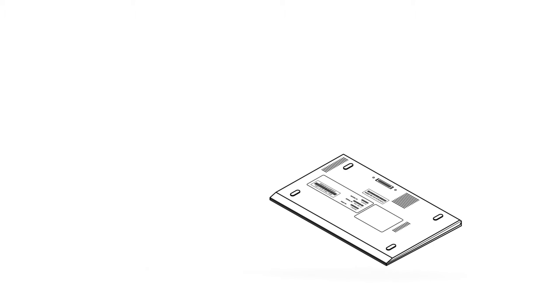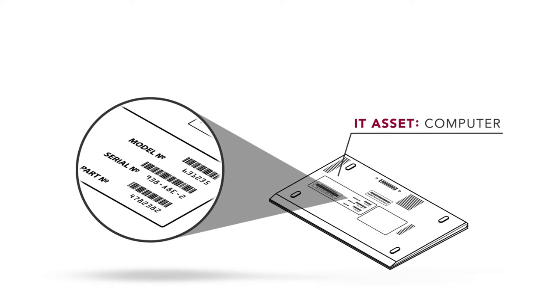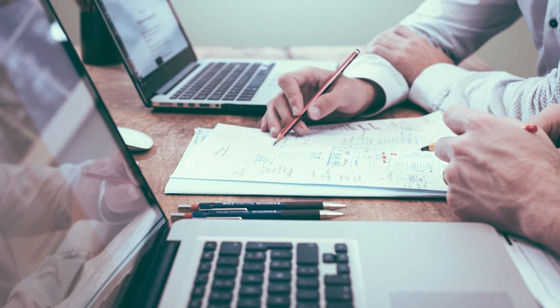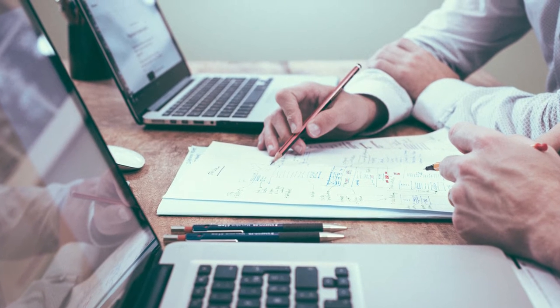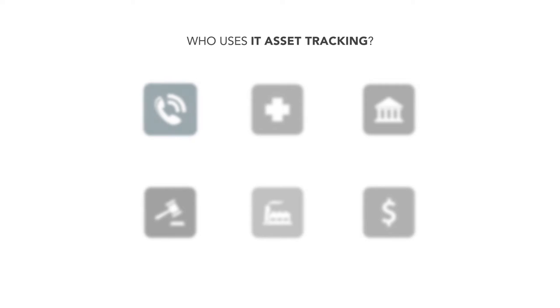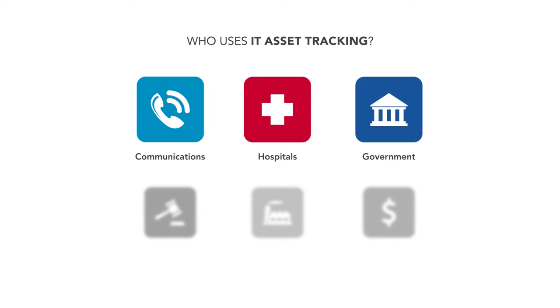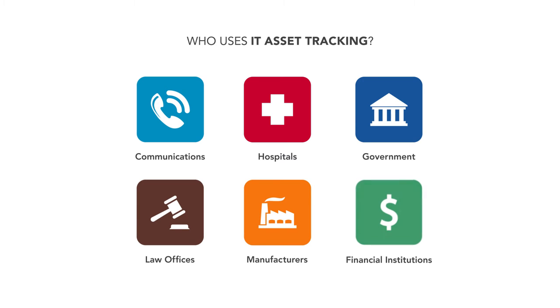One of the most common and most impactful use cases in passive RFID is IT asset tracking. The assets are self-evidently valuable, both in terms of their sheer costs and the vital and sometimes very secure data that can lie within. Major enterprises, from communications companies to hospitals to governmental departments, from law offices to manufacturers to financial institutions, all of them have a substantial investment in all things IT.